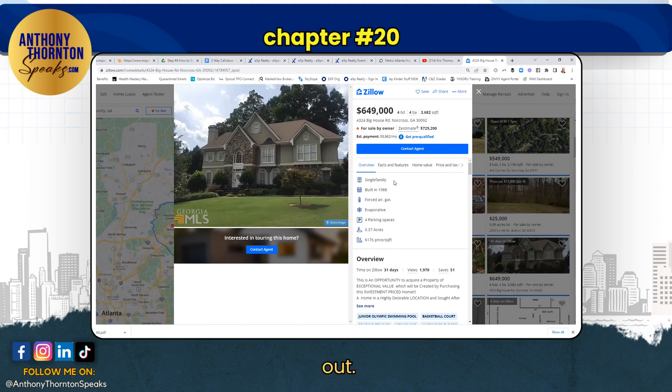We would print these out. We would write on these: your home is definitely worth more than — and we would circle to $649, and we'd send it to them in the mail. A letter from us showing them our buyers.